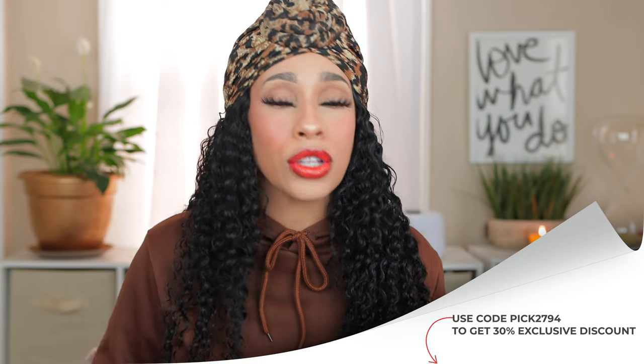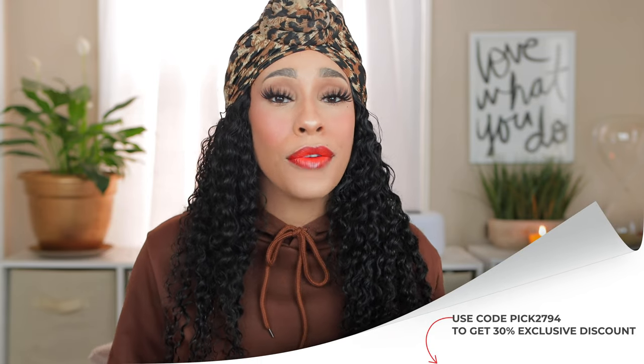Everything in this video will be linked down in the description box. If you use my link and my code, you can get up to a hundred dollars worth of Temu coupons and exclusive discounts for up to 30% off the already affordable prices. I put the original price on screen along with your exclusive discount on these items.